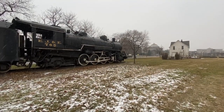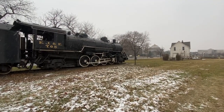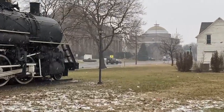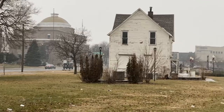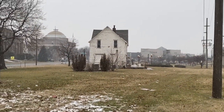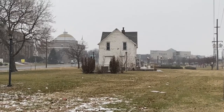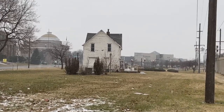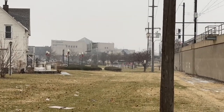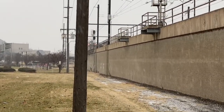We're standing in downtown Gary, Indiana, in front of the steam engine display across the street from City Hall, the courthouse, and the Gary Land Company building built in 1906 — which issued all the leases and permits to employees who moved here to build U.S. Steel. That is the Adam Benjamin Metro Center and up here is the South Shore Crane Station.